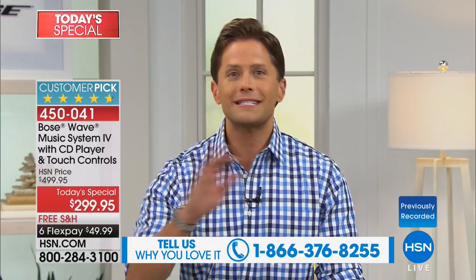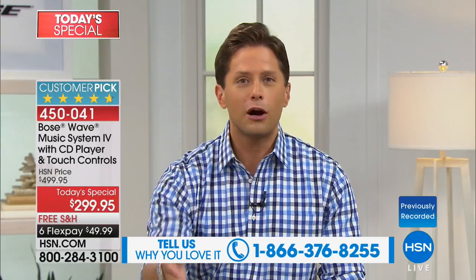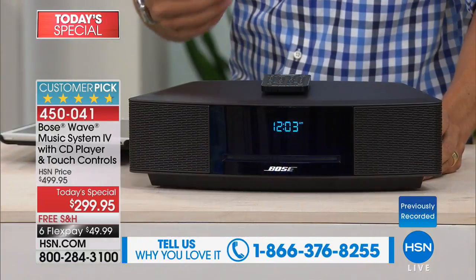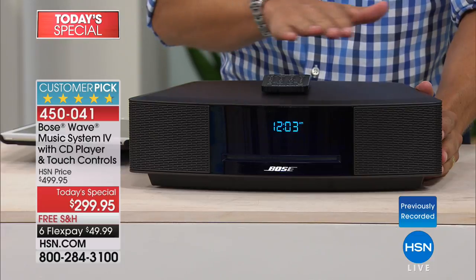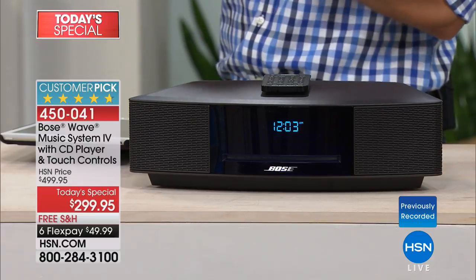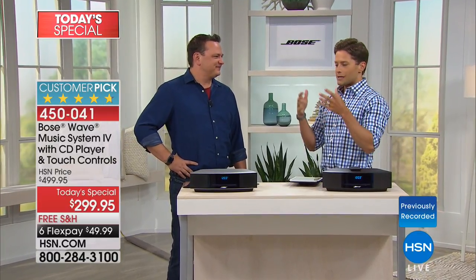Before smartphones, before cellular phones, before smart TVs, before high-definition TVs — Bose was there innovating sound through engineering. And David Perillo is joining us directly from the Bose family. He works directly with the brand, and he's here to explain what's inside their one-of-a-kind best-selling model.